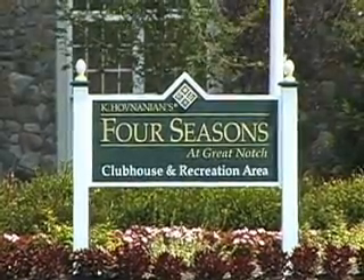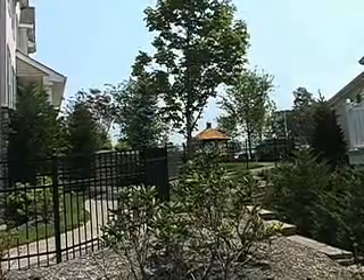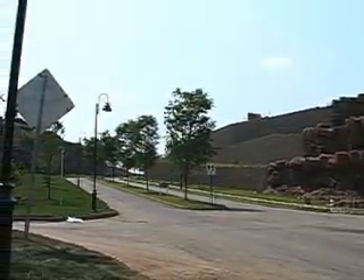I think the best thing about this community is its serenity. The fact that you come up on a mountain and at night or early in the morning, it's absolutely peaceful. It is a very unique community in the sense that it's mountaintop, it's gated, it has an extraordinary view of Manhattan, which is only 12 miles away.